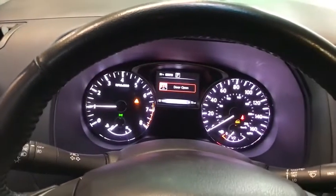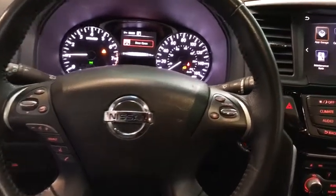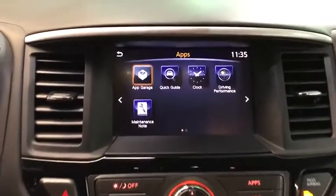Electronic stability control, rear window defroster, trip computer, overhead console, tachometer, panic alarm, remote keyless entry, brake assist, power driver's seat.